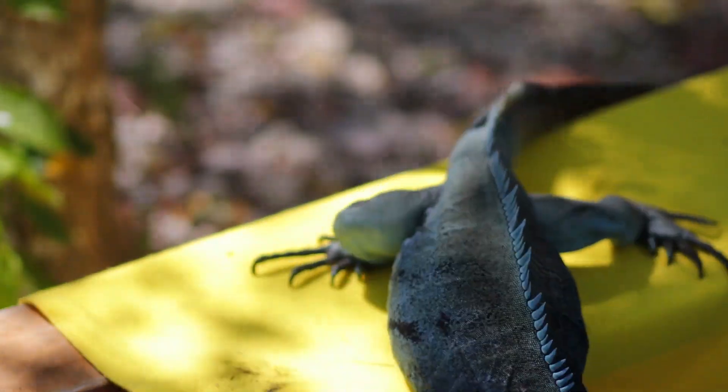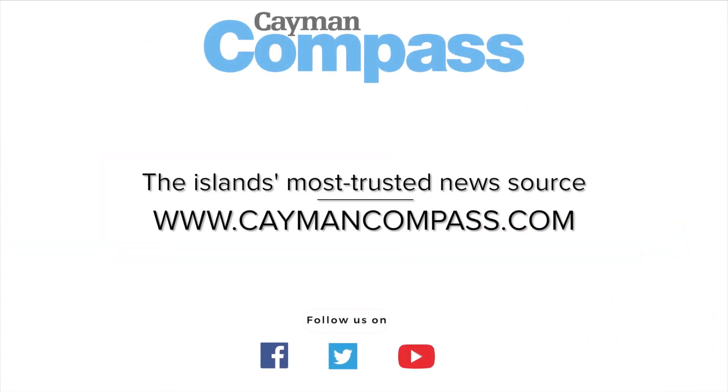Andrel Harris reporting for the Cayman Compass.